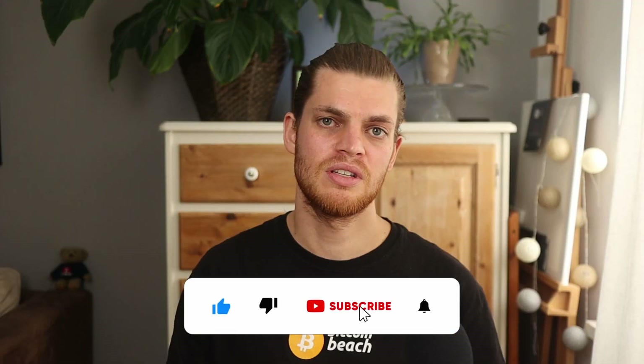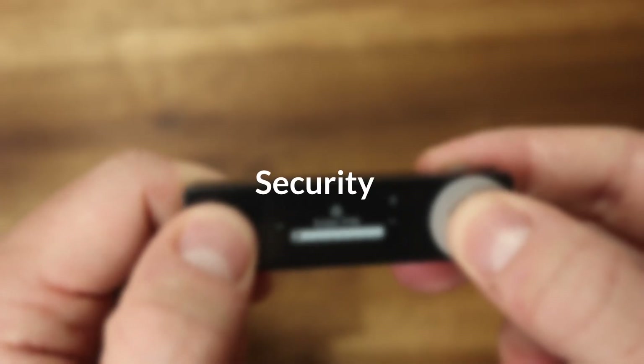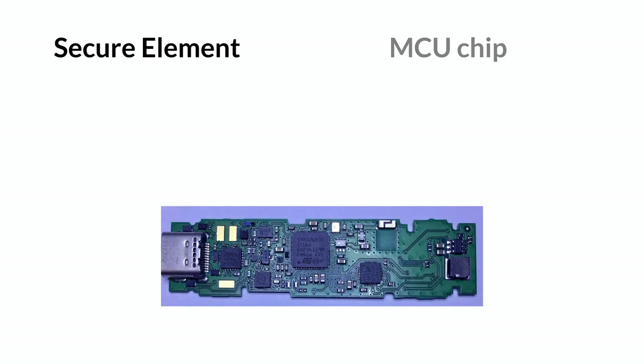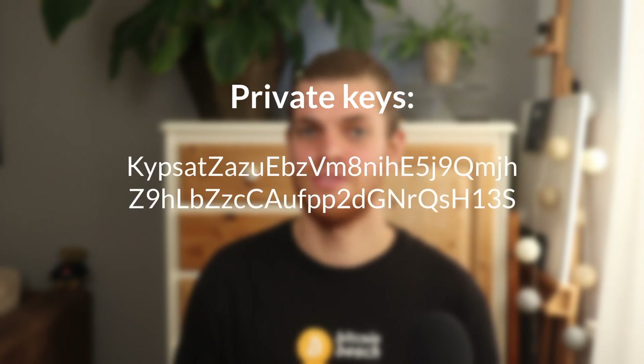The Nano X uses two computer chips under the hood: a security element and a microcontroller. The security element contains sensitive data such as private keys, your PIN, and the 24-word recovery phrase. The microcontroller acts as a bridge between the security element and your smartphone or computer. In short, the private keys are safely stored and generated on the device and never leave it.